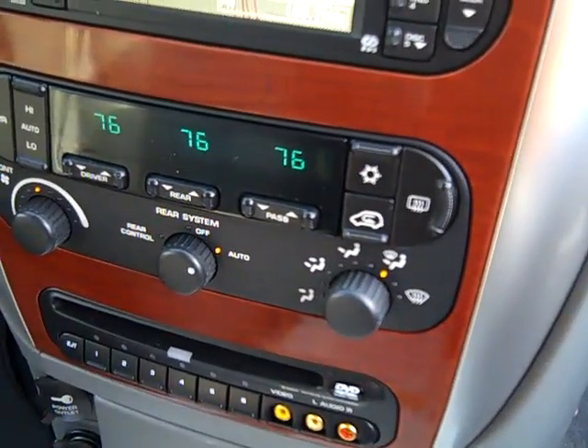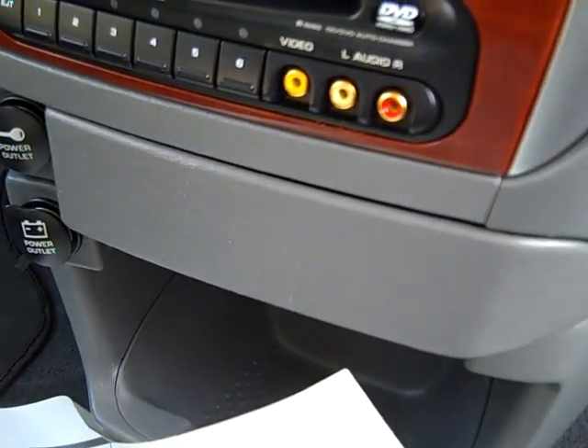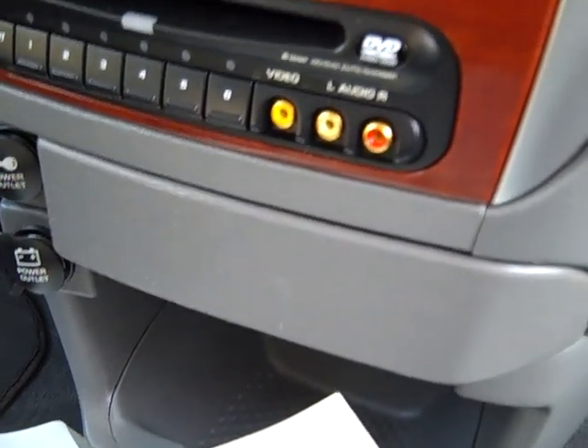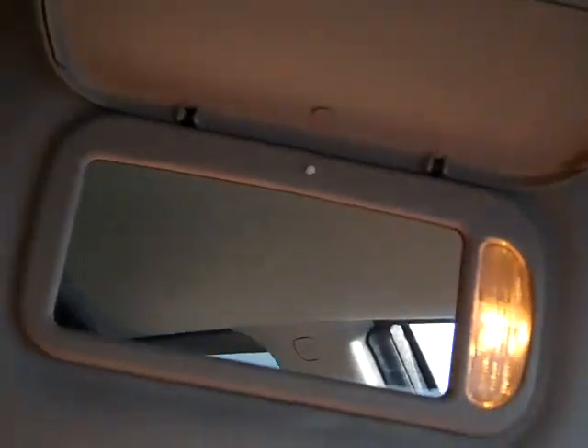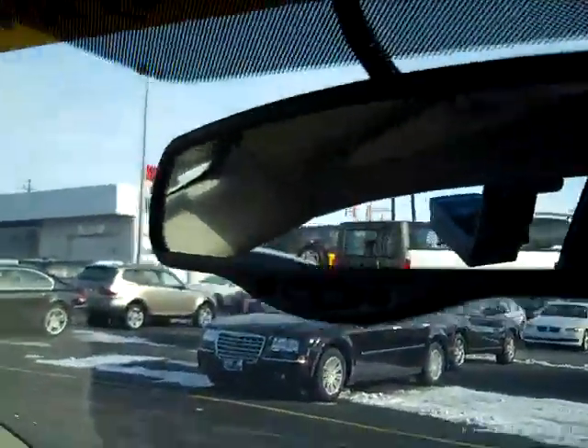Rear climate control, rear defrost, air conditioning, 6 disc CD, DVD auto changer, lighted mirrored sliding visors, driver information center.